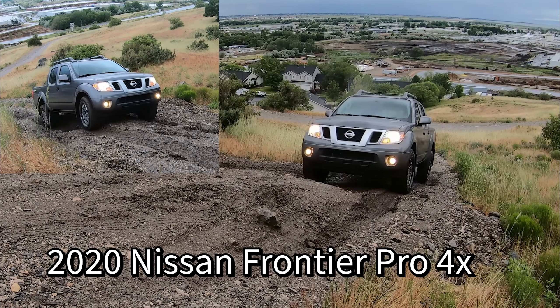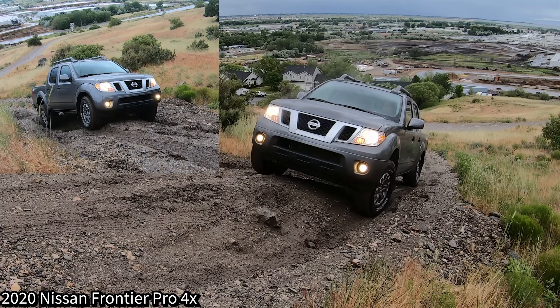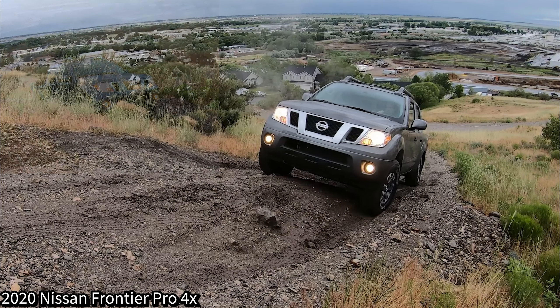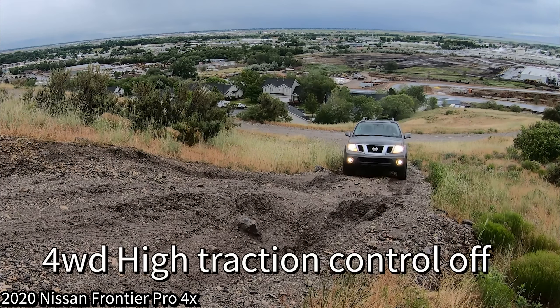In four-wheel drive high with traction control on, traction control cuts power so much that the truck just isn't able to make the climb. In four-wheel drive high with traction control off it did a little better but still struggled — I wasn't able to make it on my first attempt, but with a bit more momentum and harder on the throttle I was able to make it on my second try filming from the other angle.